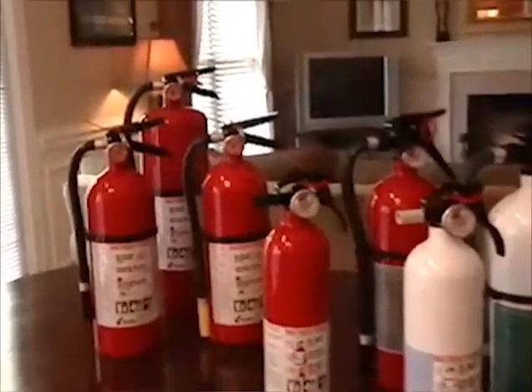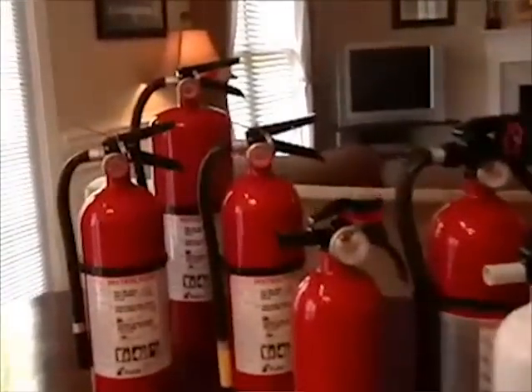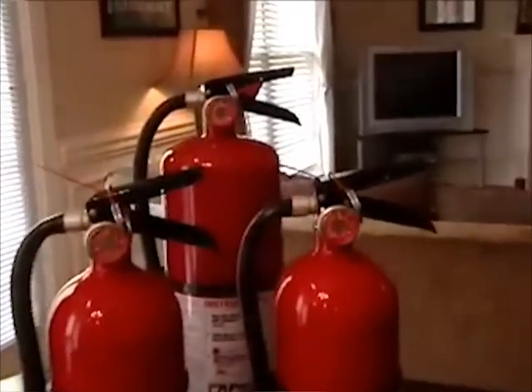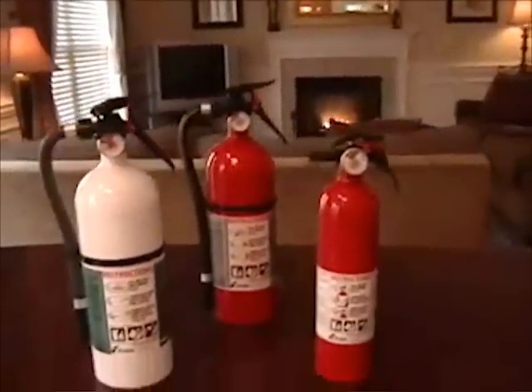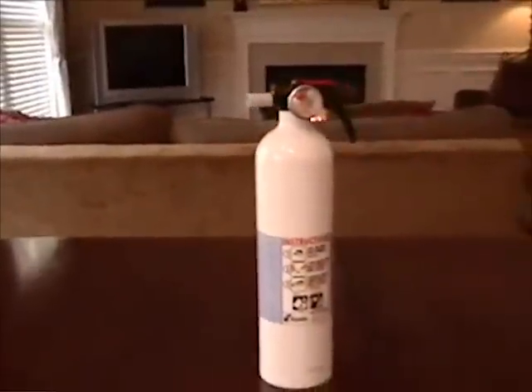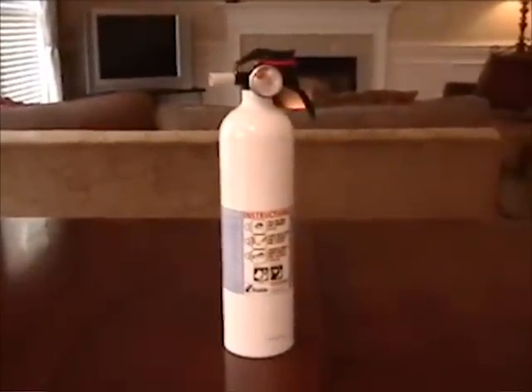Class C, for fires involving energized electrical equipment such as wiring, fuse boxes, circuit breakers, machinery, and appliances. For general living areas, choose a fire extinguisher rated ABC. For kitchens, garages, and vehicles, choose an extinguisher rated BC that allows for easier cleanup.